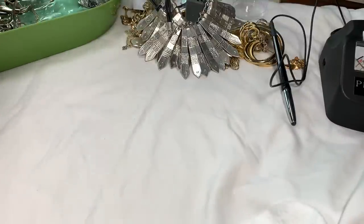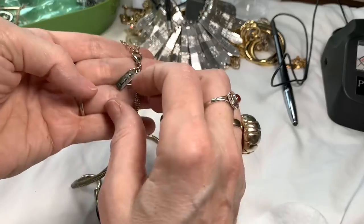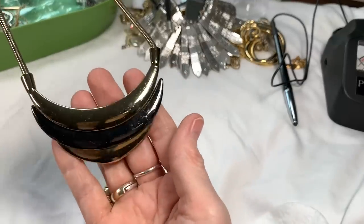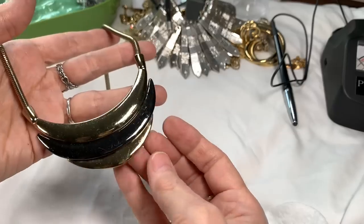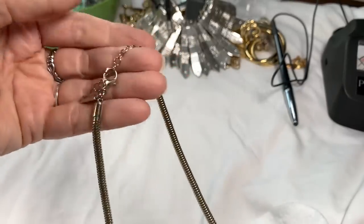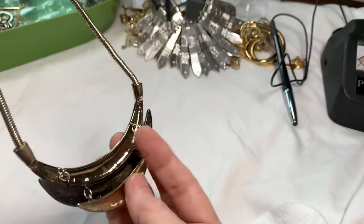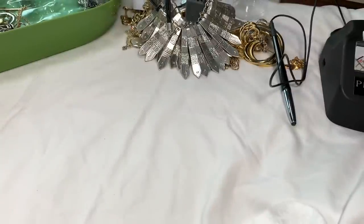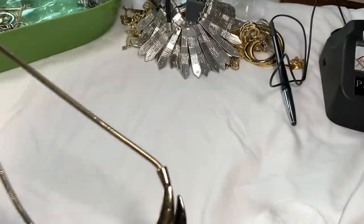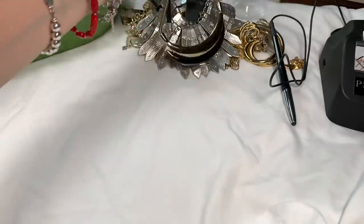Next is an omega-type chain marked 'The Limited' — I haven't seen anything from the Limited in a long time. It's gold tone with sort of a gunmetal and then gold tone again. The chain is in very good condition with a great extension. It's about 16 inches with a 3-inch extender. I'll say $12 on that Limited omega necklace.